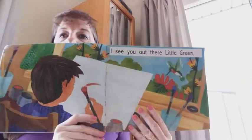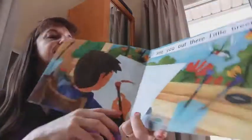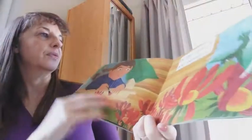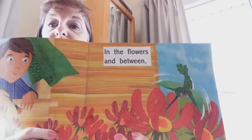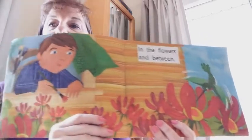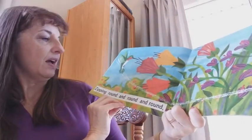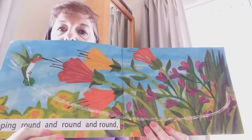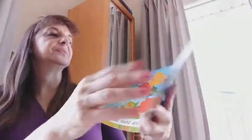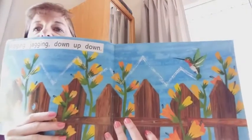I see you out there, Little Green. In the flowers and in between, zipping round and round and round. Jigging, jagging up and down.